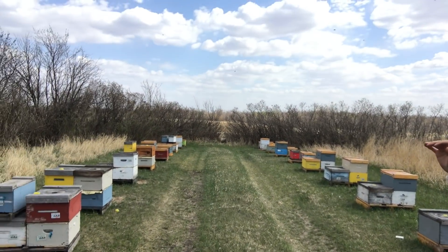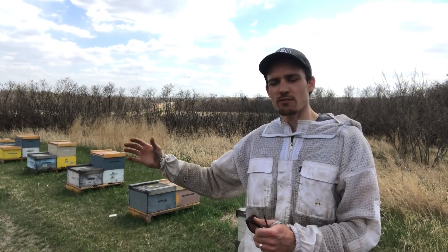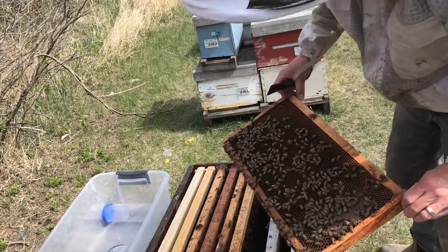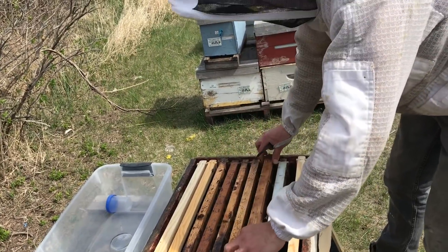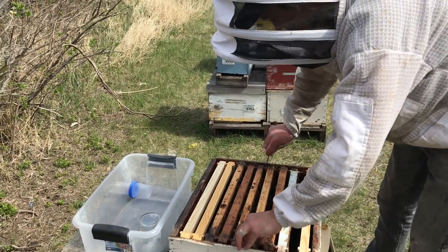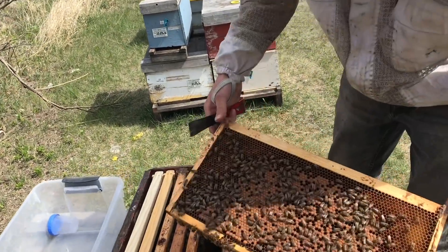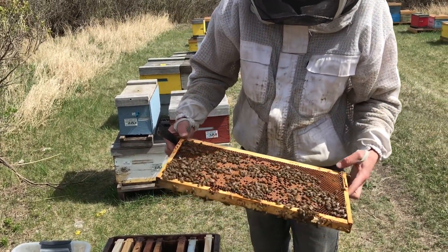So we're just going to select 10 random colonies here and sample each of those 10 for Varroa. We'll take one sample from each of those colonies and then take a large pooled sample from the whole yard for the rest of those diagnostics. For the Varroa shake, we're getting a full sample cup — 250 to 300 bees for the Varroa sample.